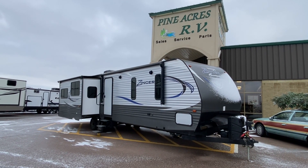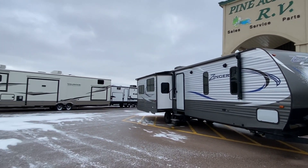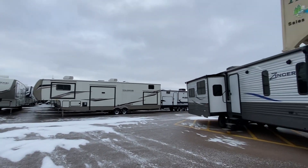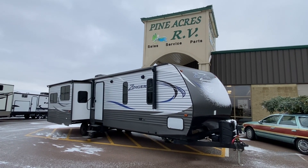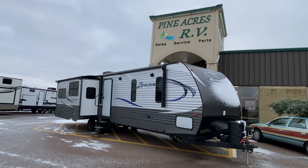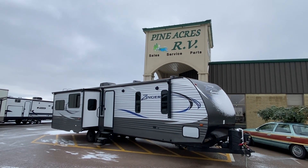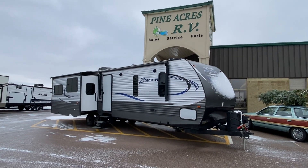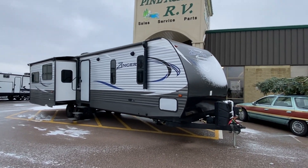Hey everyone! High Acres RV here in Moncton, coming at you on December 10th, our very first snowfall of the year. We are getting ready for our spring season and this one is no exception. What a beautiful unit. Shout out to my dad — happy birthday! 76 years old today.